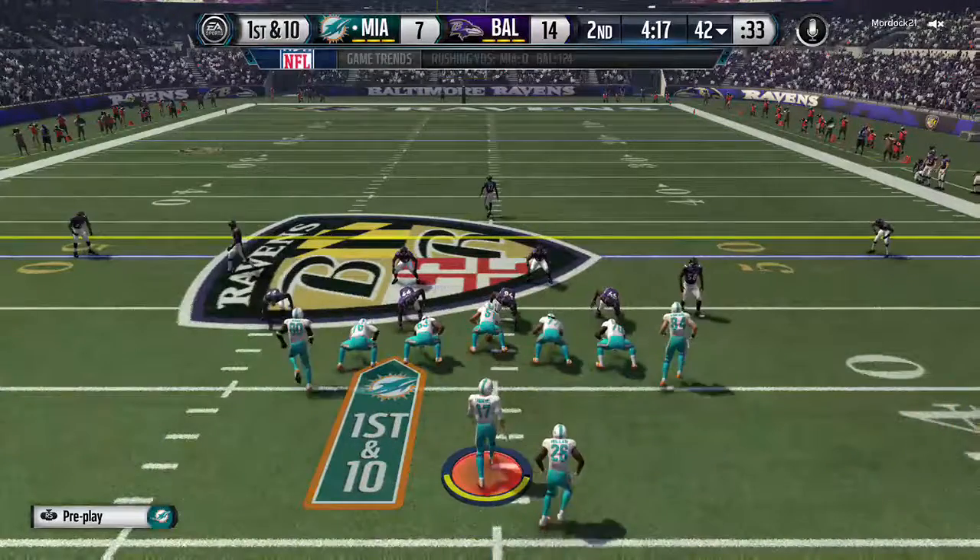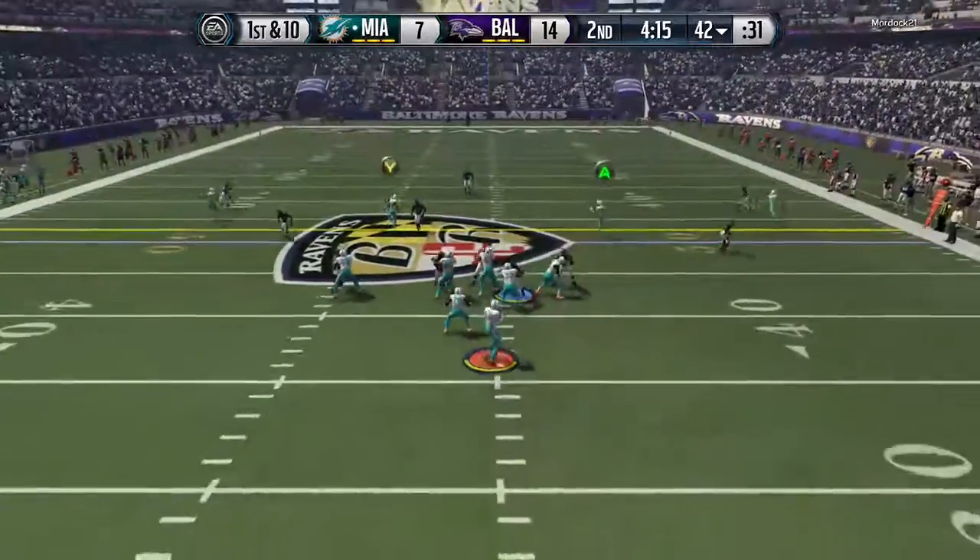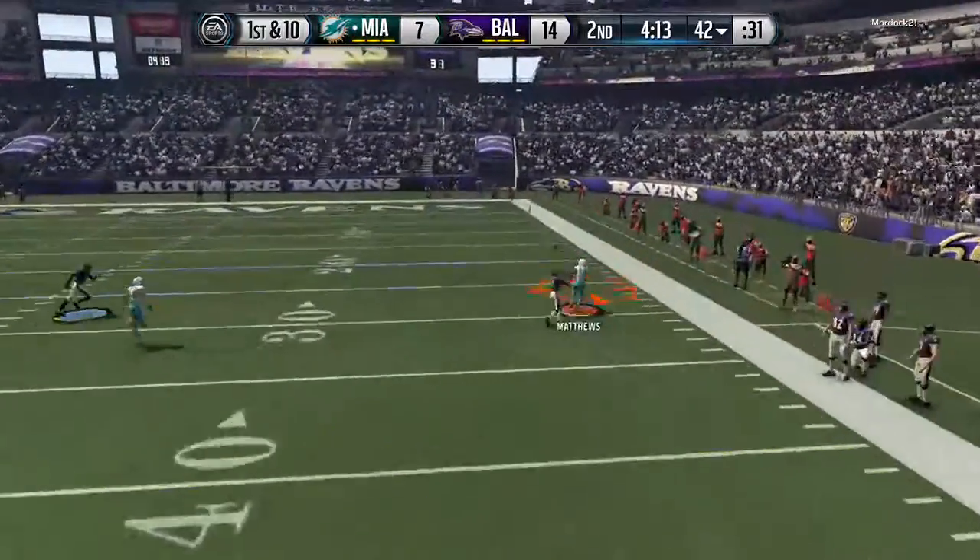Yeah, what a productive day so far for the offense. They've mixed it up well. They've got confidence. The quarterback's throwing it well. This is a very good game so far.